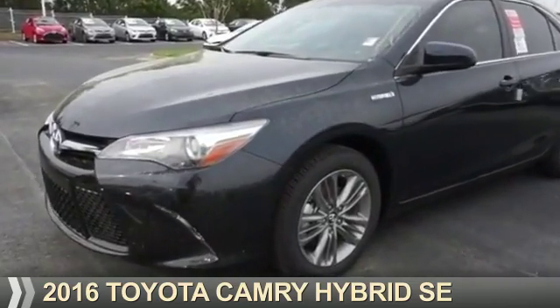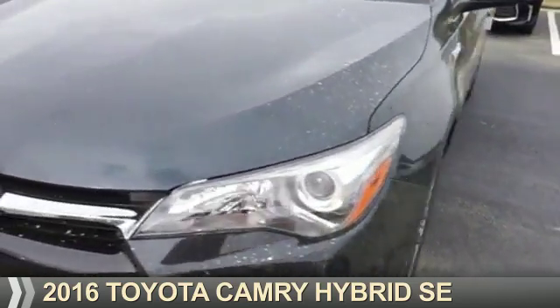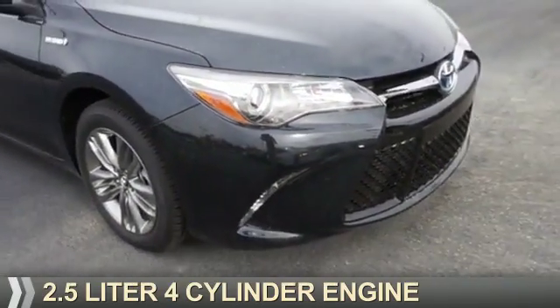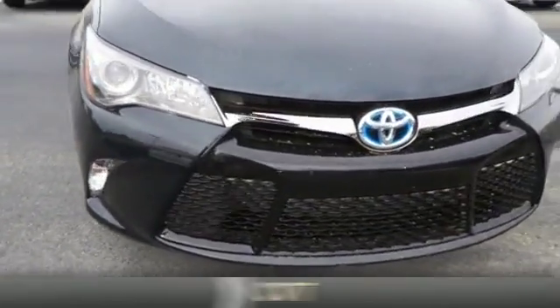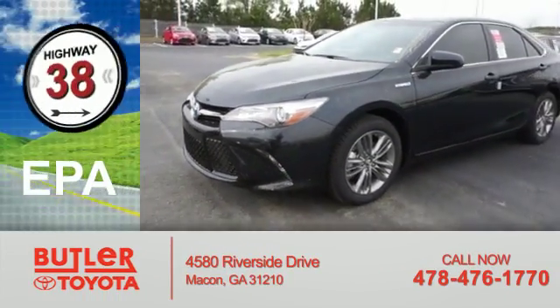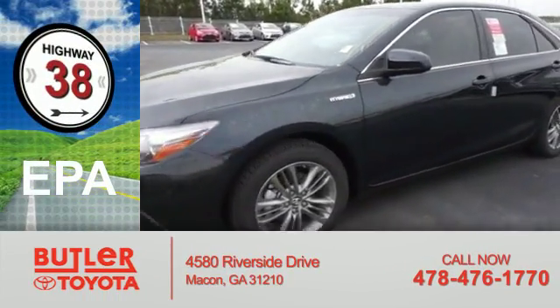Presenting the 2016 Toyota Camry Hybrid. It's powered by front wheel drive, a 2.5 liter 4 cylinder engine and a continuously variable transmission. Great fuel efficiency saves you money by requiring fewer trips to the gas station.